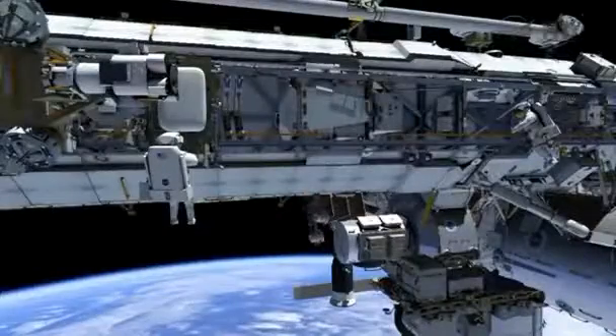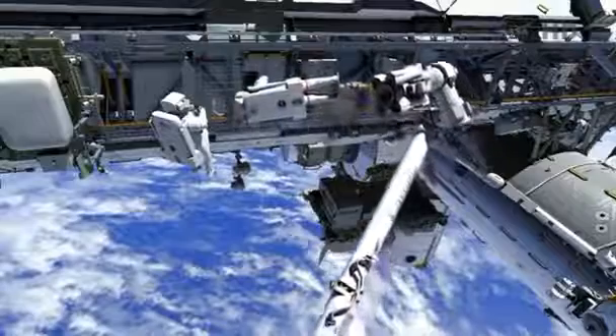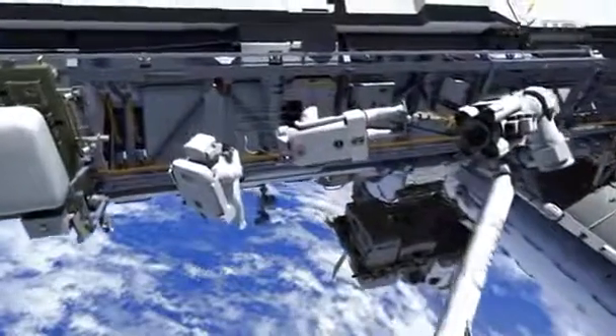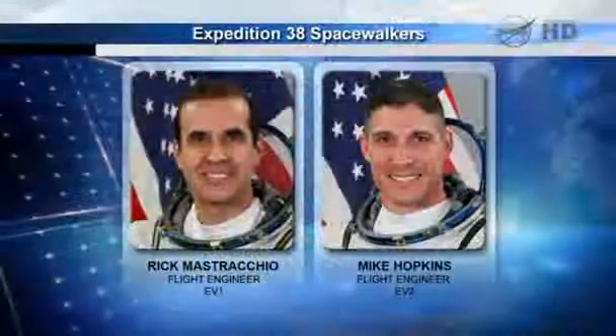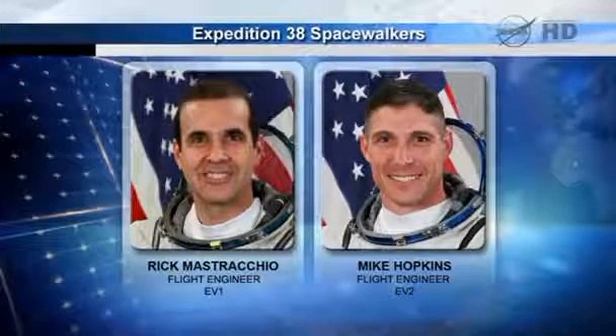NASA is embarking on another spacewalk, this time to fix a failed pump valve that regulates the International Space Station's coolant system. American Flight Engineers Rick Mastracchio and Mike Hopkins will be going on the first of three planned walks this Saturday.